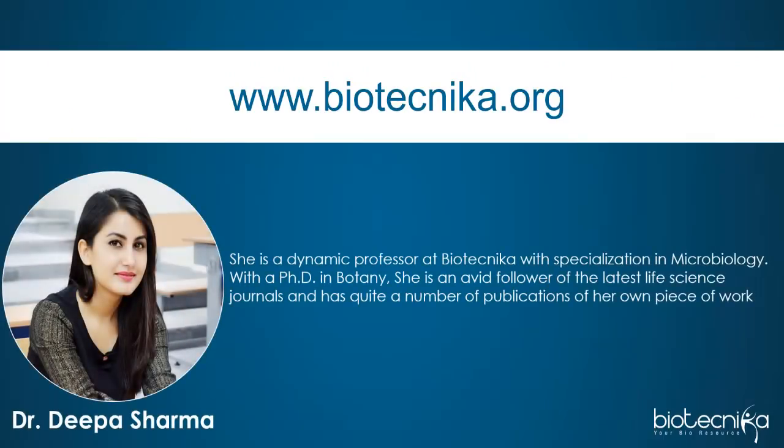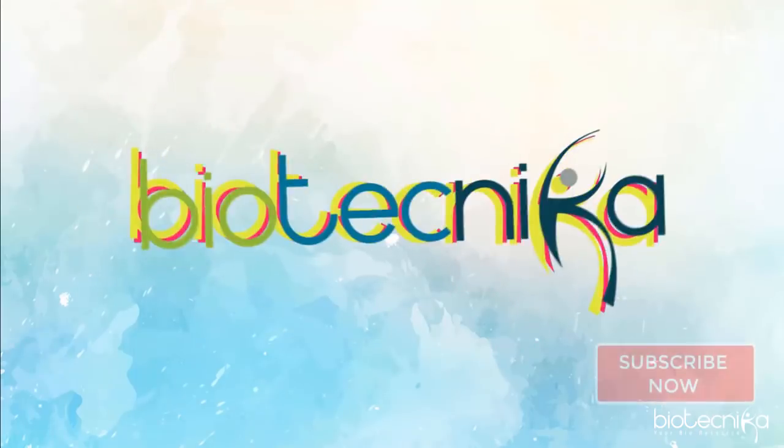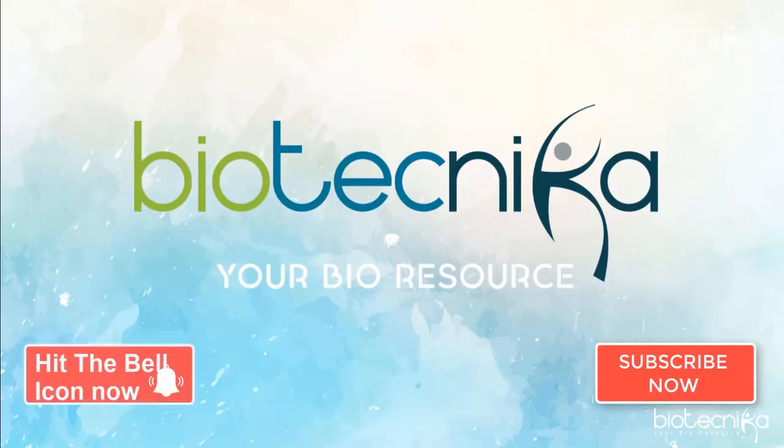This video was created with the help of inputs from Dr. Deepa Sharma, a dynamic professor at Biotechnica with specialization in microbiology. With a PhD in botany, she is an avid follower of the latest life science journals and has quite a number of her own publications. The video is based on her detailed article on the same topic on the Biotechnica website and her experience researching and publishing during her PhD. Check out the link in the description to read more. Please comment below with any questions, subscribe to Biotechnica's YouTube channel, and hit the bell icon to stay up to date.